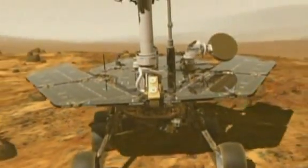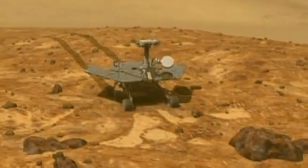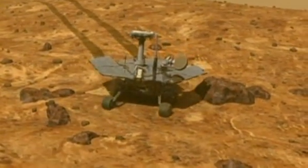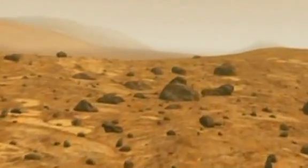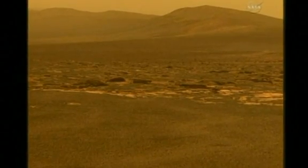The solar-powered six-wheel robotic geologist arrived at the crater on Tuesday at the location dubbed Spirit Point, in honour of its twin, which fell silent last year. Opportunity and Spirit landed on opposite sides of Mars in 2004 and have looked for evidence that the cold and dusty red planet was once wet and therefore habitable.